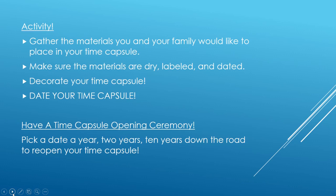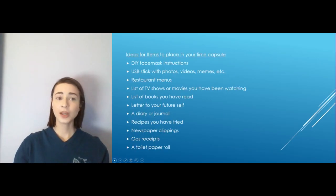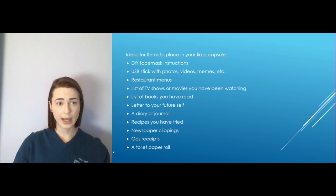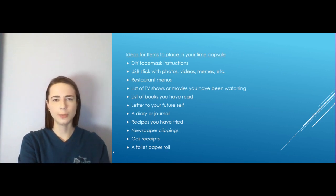What's cool is you can schedule an opening ceremony. You can schedule it a year, two years, ten years down the road, and check out the time capsule and look at all the things inside — it'll be a really fun thing to do. So be sure to schedule that with your family and friends. Here are a few ideas we were thinking of just to get you started for your own time capsule. But if there's something way more important that you want to put in yours, go right ahead, and if there's something on the list you don't care too much about, that's okay too.